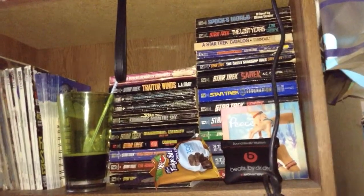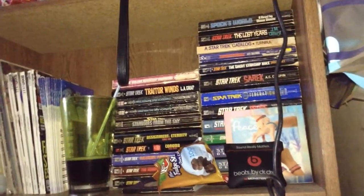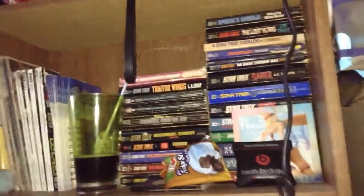This is my Star Trek book collection, fellow YouTubers. It's Hannah. This is my Star Trek collection, what I have so far.